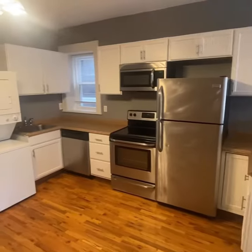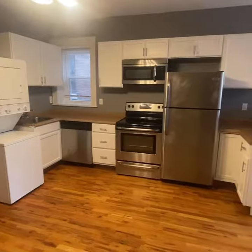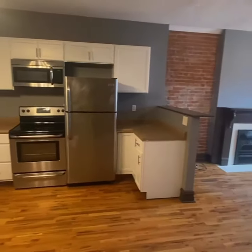Nice modern kitchen — you've got in-unit laundry, a dishwasher, microwave. Nice.